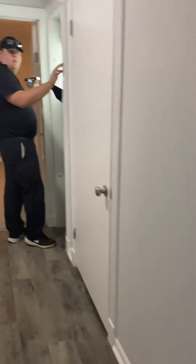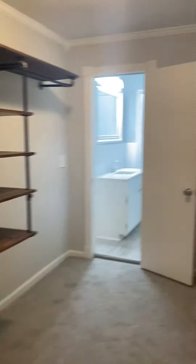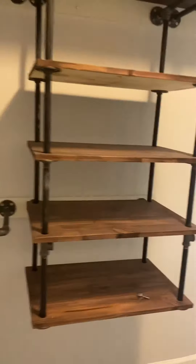Here we go back to the bedroom. This is the master bedroom. Closet. Nice wainscoting. Another really big closet.